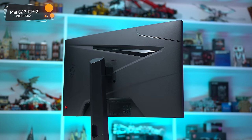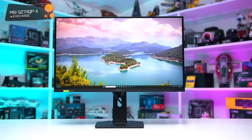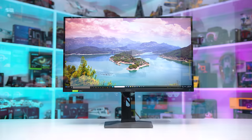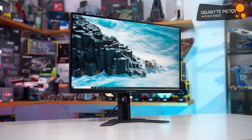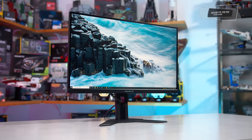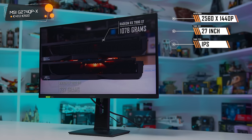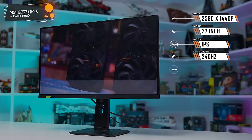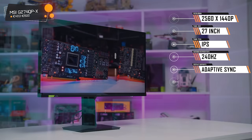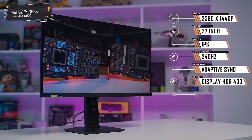For high refresh rate shoppers after a 1440p 240Hz monitor, the choice is simple: either get the MSI G274QPX or Gigabyte M27QX, depending on what is cheaper in your region. In the US there is a clear price advantage for the MSI model right now, but in Europe there's about a 50-50 split as to which product is better value across a range of countries. Typical pricing is between 400 and 500 euros, which I think is pretty reasonable.